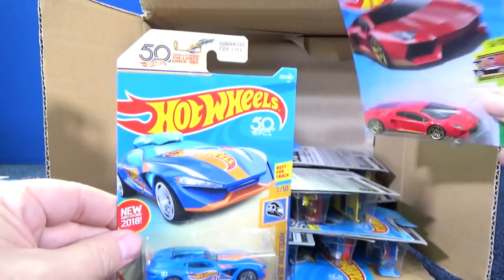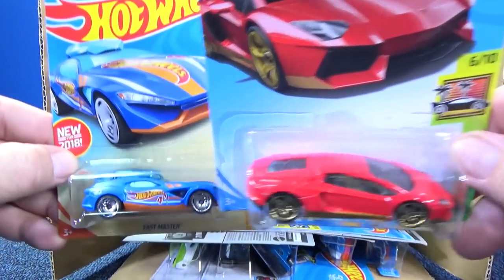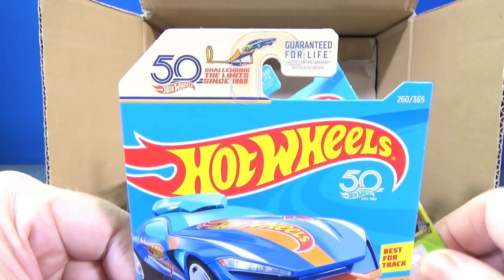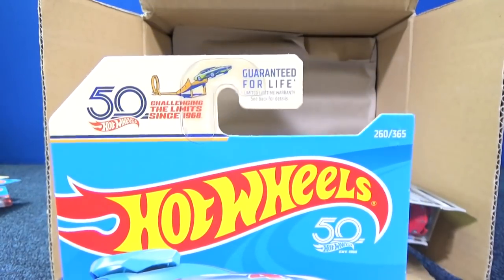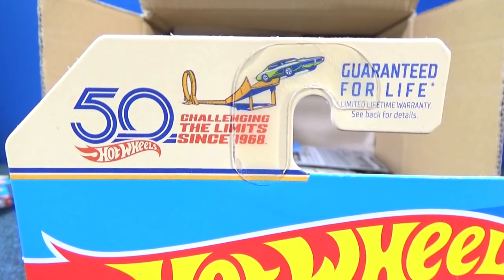The regular packaging is kind of white. Well, this one is kind of a yellowish or beige, and then they have that at the top for the 50th anniversary — 'Challenging the limits since 1968.'